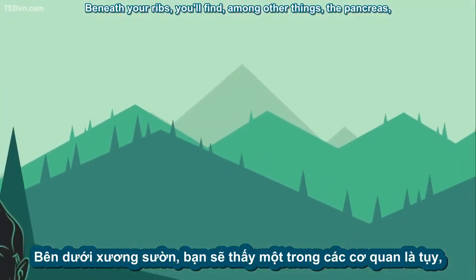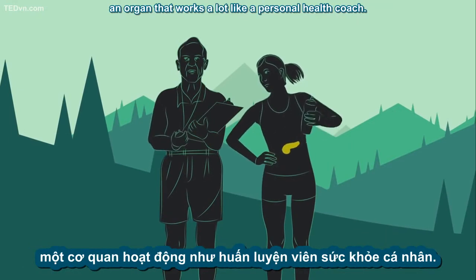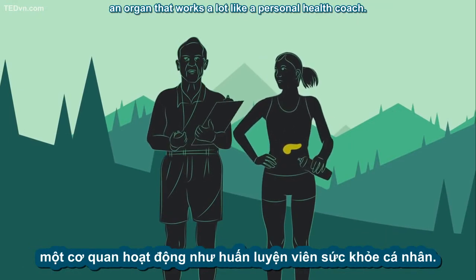Beneath your ribs, you'll find, among other things, the pancreas, an organ that works a lot like a personal health coach.